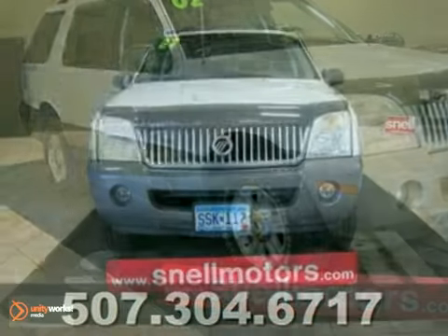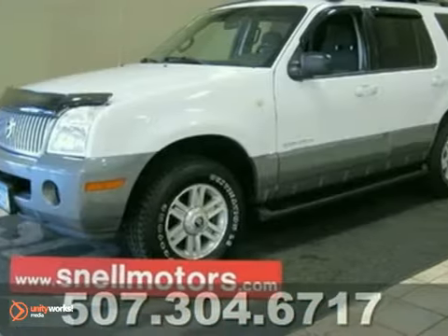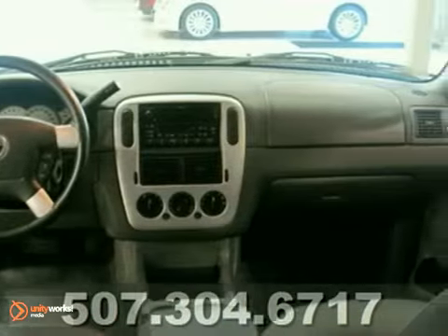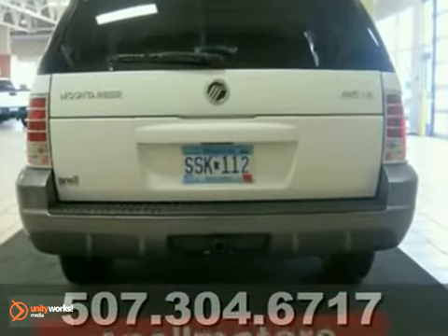Here's a nice 2002 Mercury Mountaineer. This is a very clean Mountaineer with three rows of seating and remote start. If you want an all-wheel drive system with three rows of seating for an inexpensive price, you found it. You seriously need to come in and check out how nice this vehicle really is. We'd love to have you take it for a test drive.